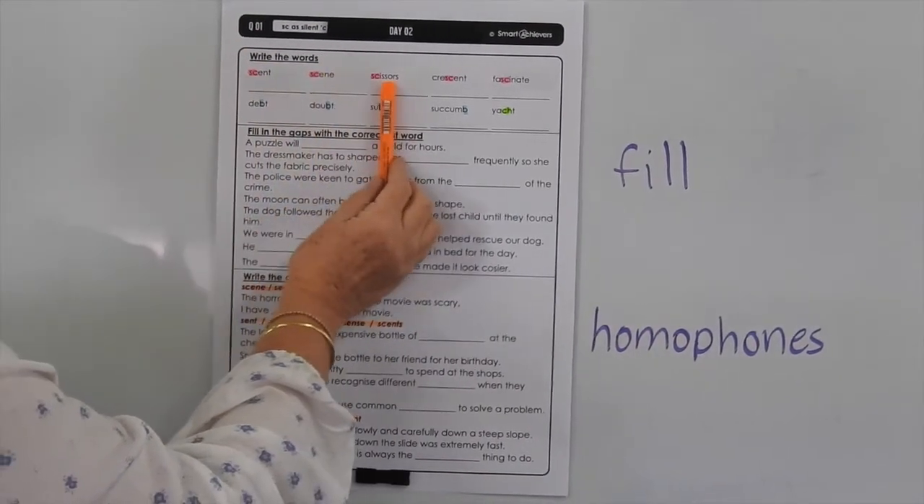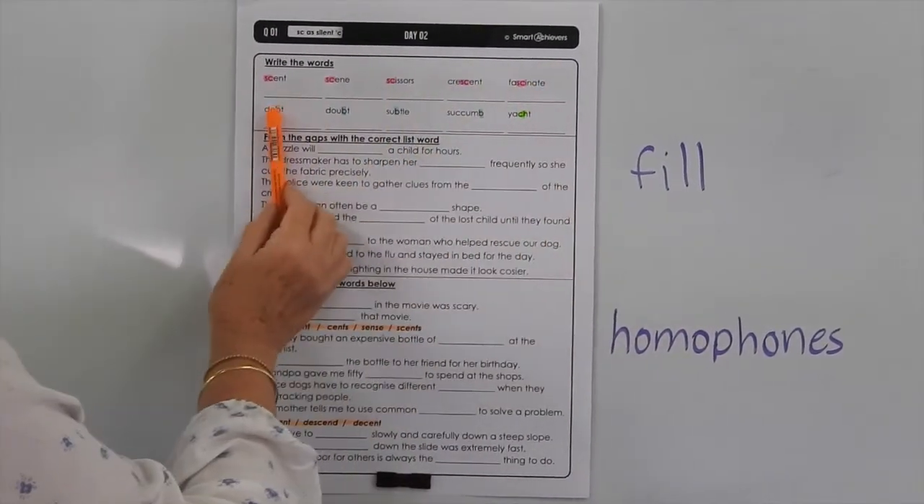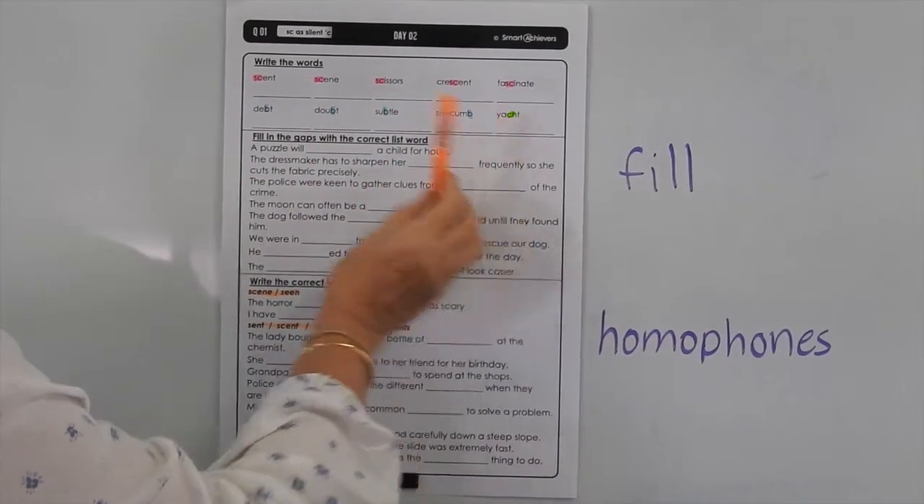So let's go through. We've got scent, scene, scissors, crescent, fascinate, debt, doubt, subtle, succumb and yacht.